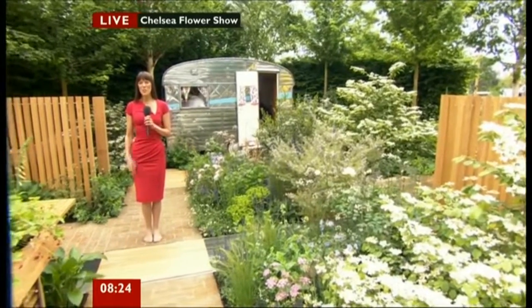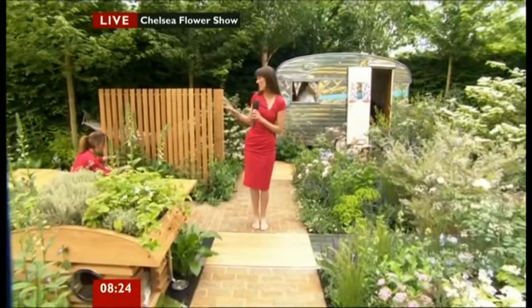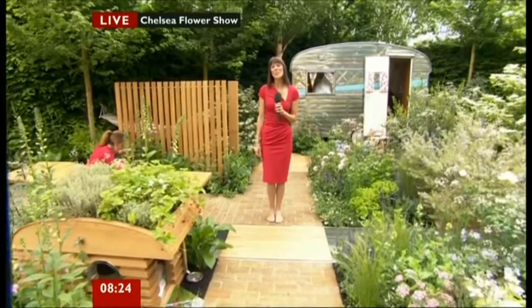Yes, Bill, good morning to you from this garden. It's called the Celebration of Caravanning Gardeners. You can see the designer, Joe Thompson, is just putting the final touches to the garden before the judges arrive.